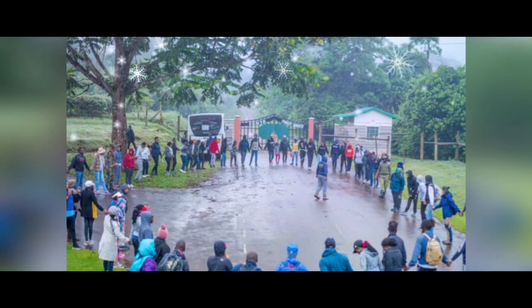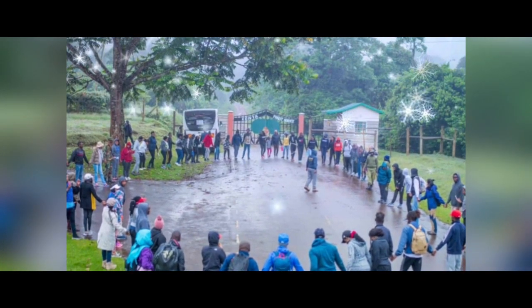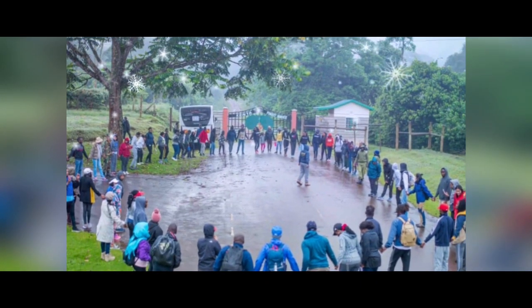Coincidentally, Ketan Safari and Empire Dance Group met at Castle Forest. They decided to do a warm-up together before starting the hike, which was very interesting.